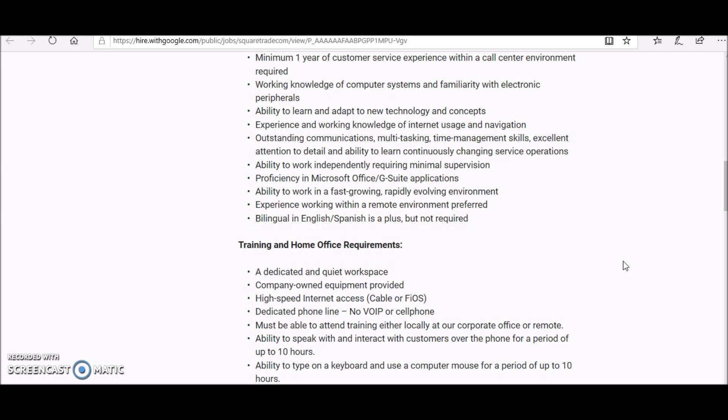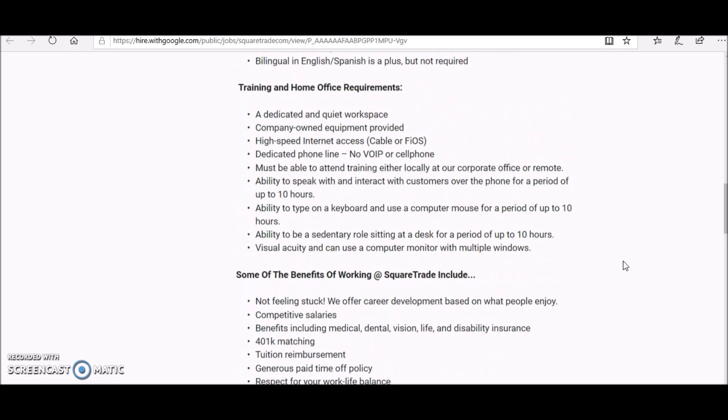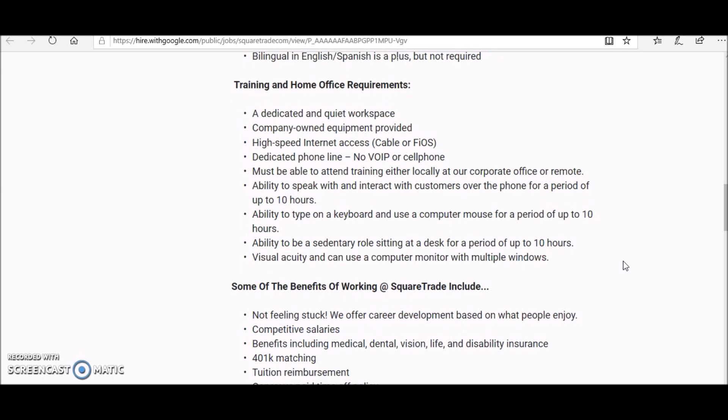The ability to work in a fast-growing, rapidly evolving environment is required, and experience working in a remote environment is preferred. This company will provide you with a computer to get started. Home office requirements include a dedicated and quiet workspace — company-owned equipment is provided. You'll need high-speed internet access and a dedicated phone line; no cell phone usage. You must be able to attend training either locally, at their corporate office, or remotely, and be able to interact with customers over the phone for up to ten hours.